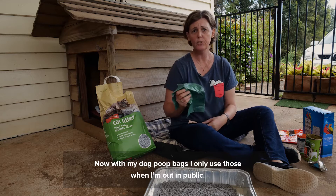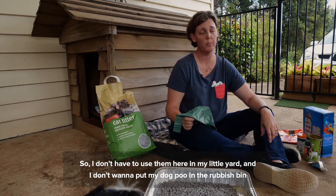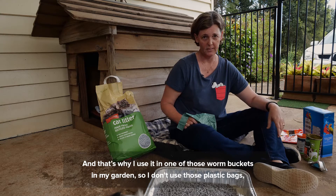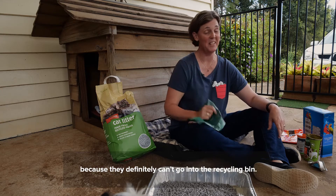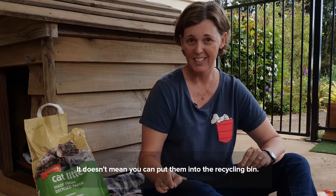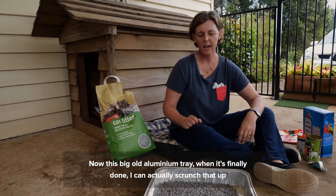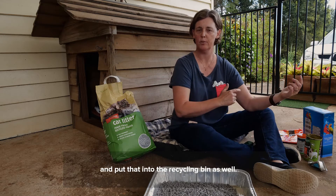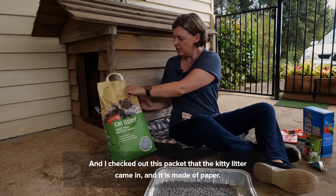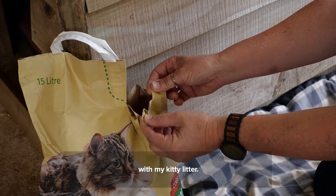With my dog poo bags, I only use those when I'm out in public so I don't have to use them in my little yard. I don't want to put my dog poo in the rubbish bin if I can help it, so I use one of those worm buckets in my garden so that I don't use those plastic bags — they definitely can't go in the recycling bin. Even if things are made of recycled material, it doesn't mean you can put them into the recycling bin. This big old aluminium tray, when it's finally done, I can scrunch that up and put it into the recycling bin. I also checked this packet that the kitty litter came in — it is made of paper. Do that tear test, so that tears, and that can go into the recycling bin when I'm finished with the kitty litter.